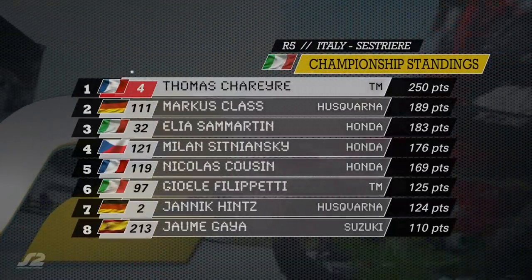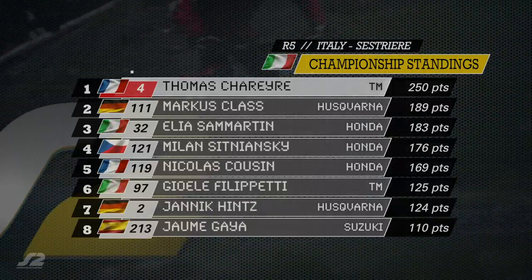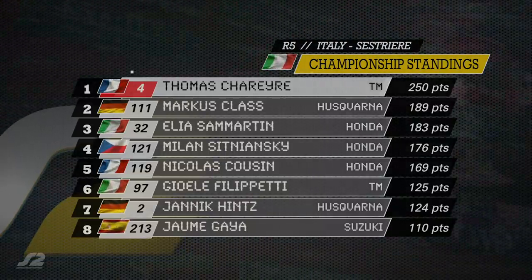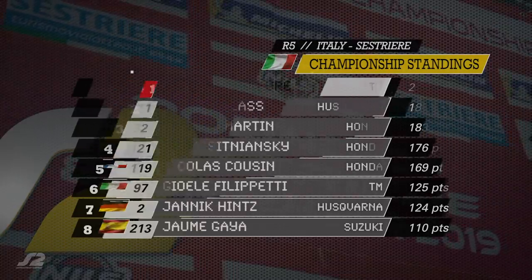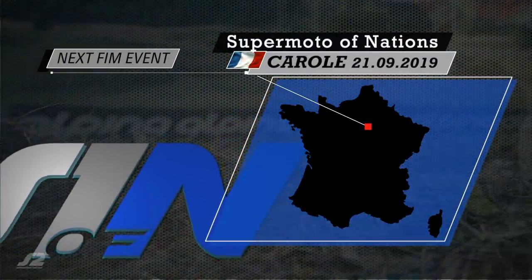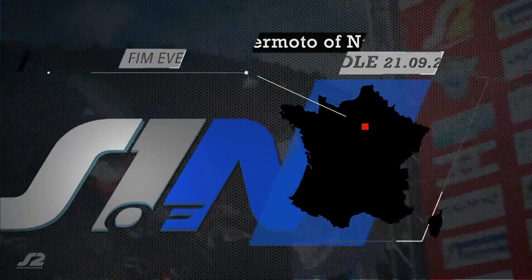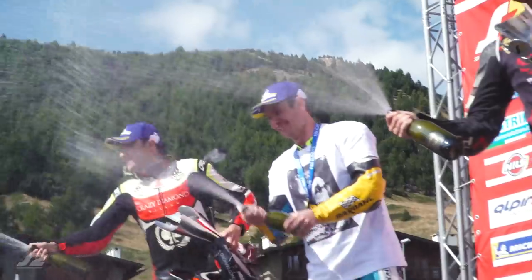The European Championship has come to an end with Thomas Scherer on a maximum 250 points, ahead of Marcus Klaas, Elia Sammartin, Milan Sitnanski, Nikola Kuzan and Jolie Filippetti making up the top six. Thanks for watching. The Championship is over but we'll see you in a couple of weeks in Carole in France for the Supermoto of Nations. I'm Katie Friend. Bye-bye.